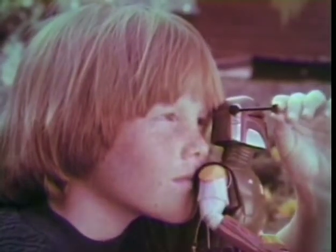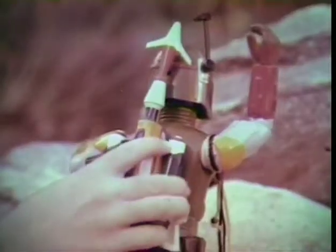Boba Fett has a see-through helmet with Play Rangefinder to locate your objective. You can move his legs, knees, arms, even wrists and elbows. His backpack unit is removable.